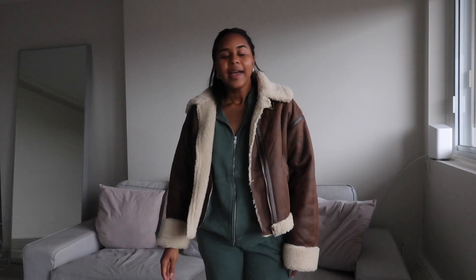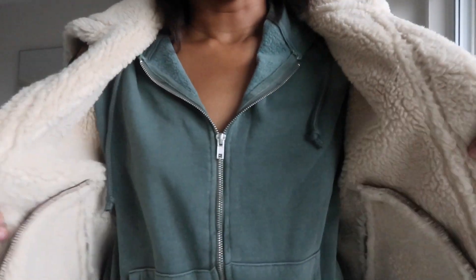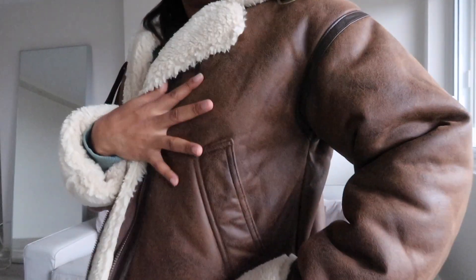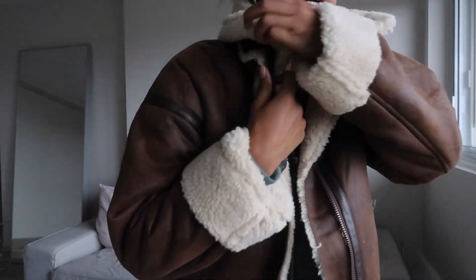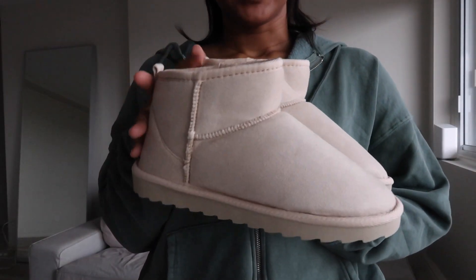I then bought myself another jacket. The second I saw it on the site I knew I had to have it — I saw a bunch of other girls wearing it and loved the way it looks. With the brown theme continuing, it's super cute. It has faux shearling on the inside throughout the entire jacket, so it's pretty warm. I love the vintage vibe of it — it has pockets and a little buckle along the collar.